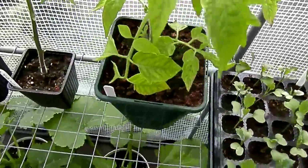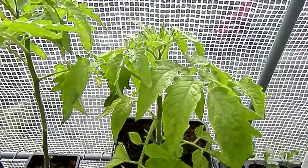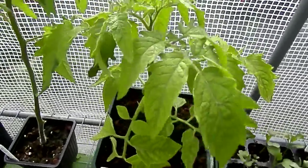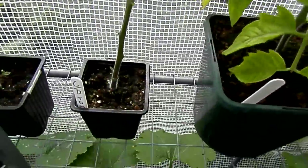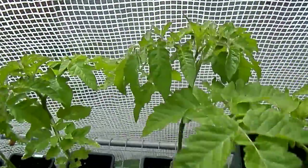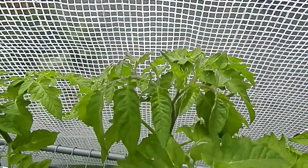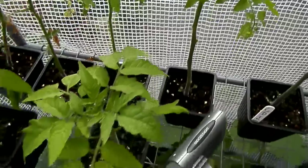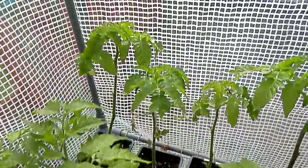Next we have the Beefsteak Joint tomato, potted up just a couple of days ago, doing quite well — took all my suckers out so far. These are my garden tomatoes which are very leggy, started too early, but loads of fresh new growth at the top, so that's okay. And the Beefsteak Joint and more garden tomatoes at the back.